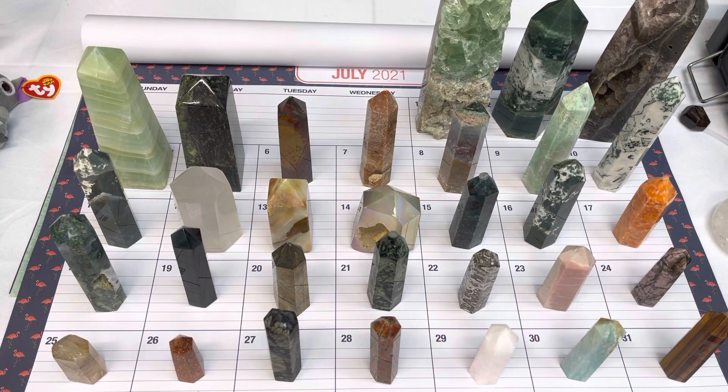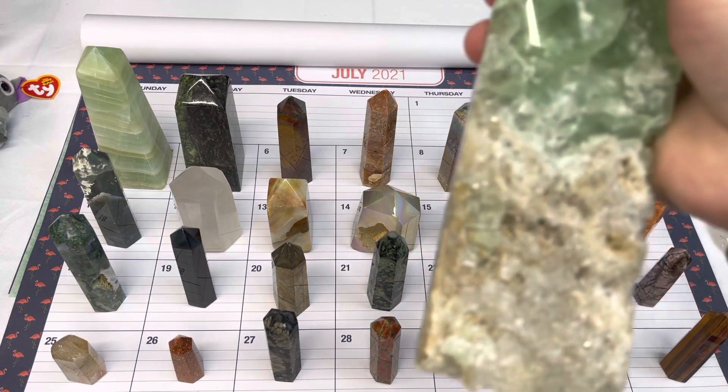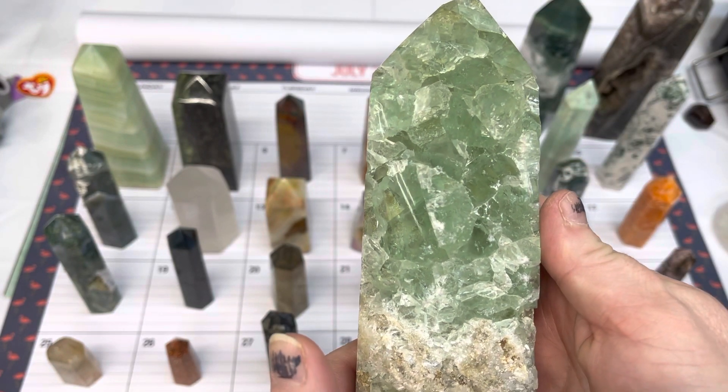Hi guys, I'm just going to do a quick buy-it-now video. We have some towers and points available for you today. I'll go over each one quickly and give a price. If you're interested in anything, feel free to comment with the number that you're interested in. I do take PayPal, Venmo, Cash App, and Messenger Pay as payment methods.